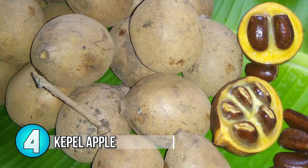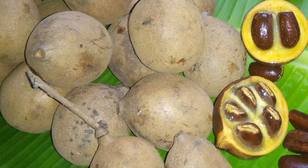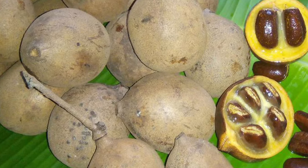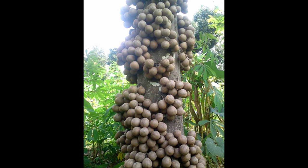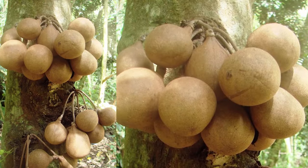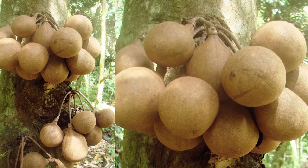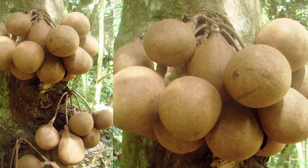Number 4: Keppel Apple. This weird variety grows right out of the trunk of a tree. It originates from Indonesia and still grows wildly in the forests of Java. This fruit has a plethora of health benefits used by locals for generations and is considered to be one of the endangered Anona fruits. When the Keppel apple is consumed it causes one's sweat and urine to smell like violets and apparently renders women temporarily infertile.